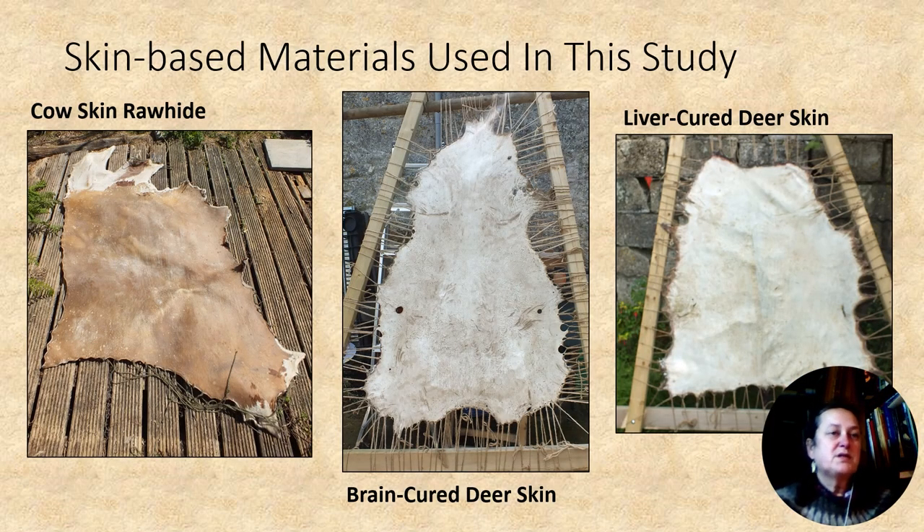While numerous methods applied to green skin can result in practical materials, this study only made three. The simplest, rawhide, was cow skin with the hair and fat removed and stretched in a frame so that it could dry. The others were both deer skins, cured using either the brain or liver. You may be familiar with the brain-cured material, commonly known as butt skin. The hair, grain layer and any fat is removed, and they are then soaked in a solution containing either the brain or the liver. The excess is then wrung out and the skin is manipulated and stretched until it becomes dry. While this can be strenuous work, all three methods are easily reproduced using primitive technology.